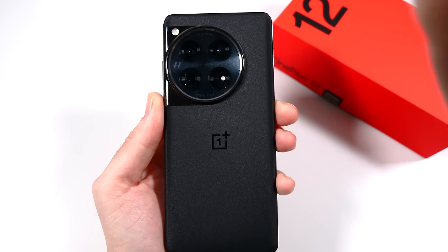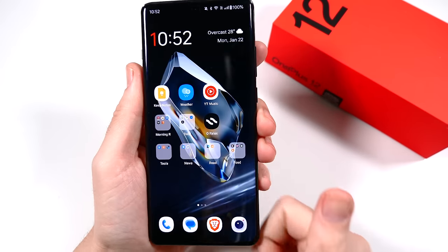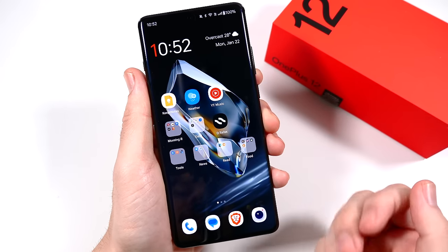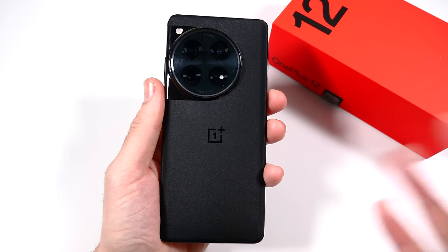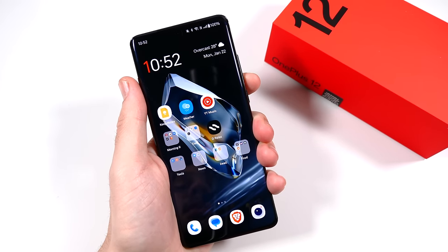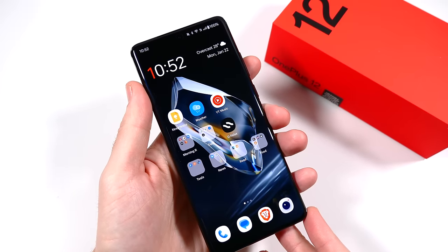OnePlus did a good job making this phone look and feel very premium. I think it's one of the best-looking Android phones on the market today. Even though they're not the most popular brand, they're definitely crushing it, and you can tell they pay attention to details and what people have been asking for.